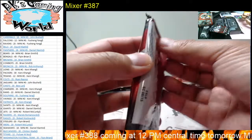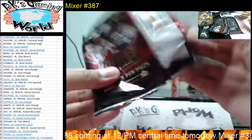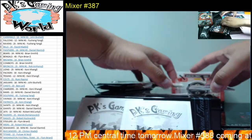All right, three packs left — three packs and three patches so far. Let's get our first autograph — I think this one's gonna be it.